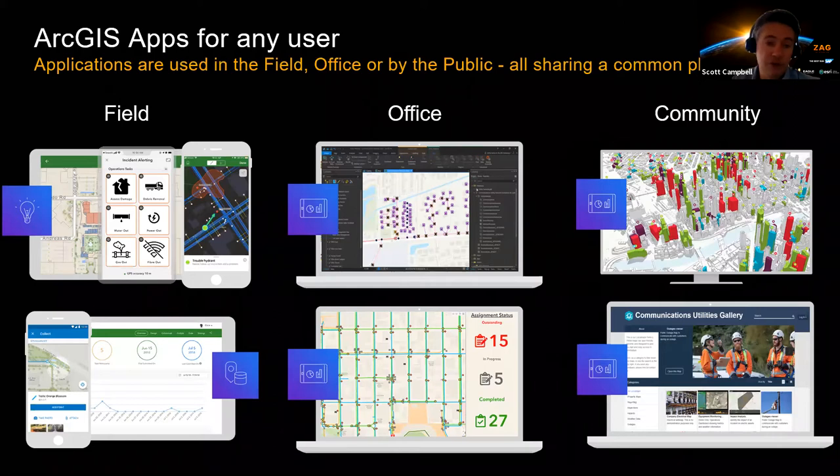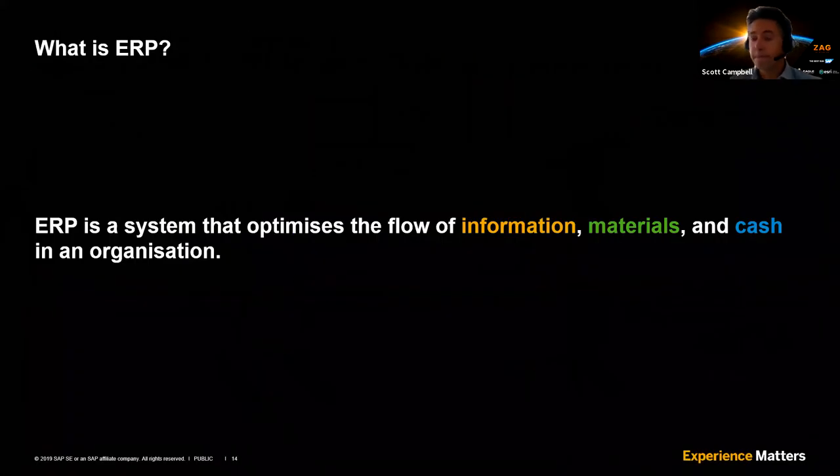On that note, I'd like to pass over to SAP's Barry Hodges to take us through what is an ERP and how does that relate to geospatial. Thanks Scott — great overview of GIS, especially for those of us that work in the ERP space and perhaps aren't so familiar with GIS.